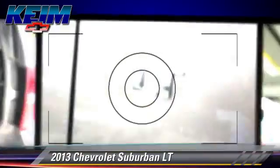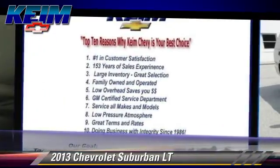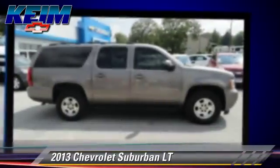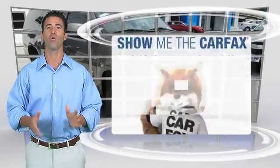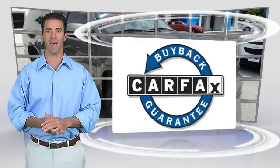Give us a call to schedule your test drive today. This is a one-owner vehicle with the CARFAX Vehicle History Report. Be sure to find a complimentary copy of this report online or contact the dealership. This vehicle qualifies for the CARFAX Buy Back Guarantee.